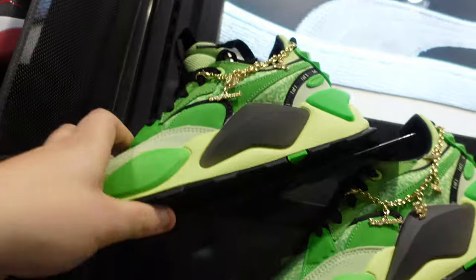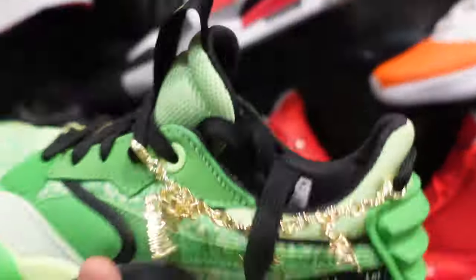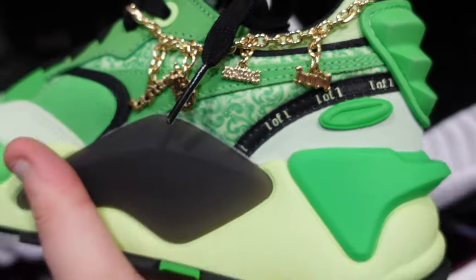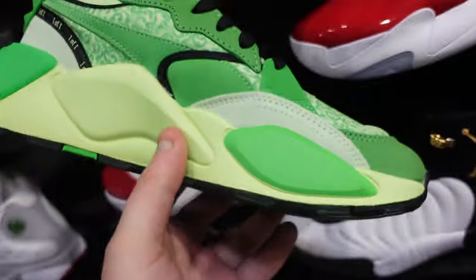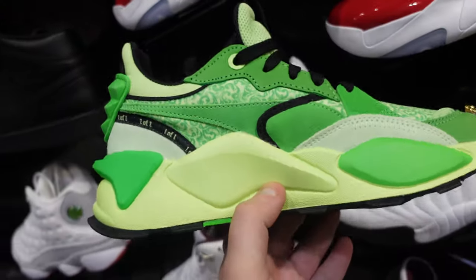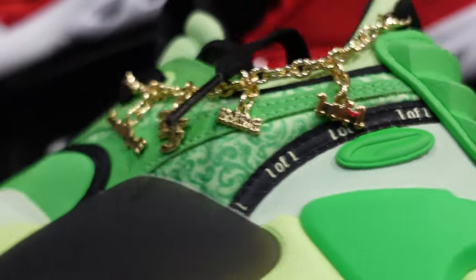We have to check these out. They have, like, gold on them — actual jewelry on the shoe. They claim one of one, but they're definitely not. These are crazy though — actually fire. I like the Pumas. If you guys know what these are, please let me know. The details with jewelry on the shoe are absolutely crazy.